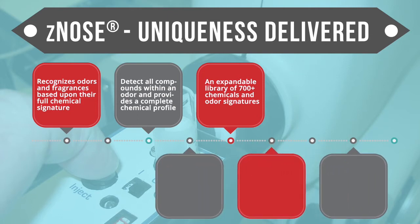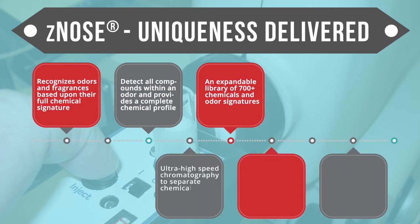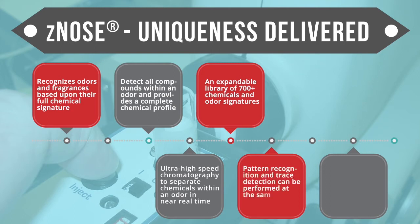With EST-Xenos, using ultra-high-speed chromatography to separate chemicals within an odor in near real-time, pattern recognition and trace detection using virtual chemical sensors can be performed at the same time. Trace detection combined with odor profiling can be an effective method for recognizing the presence of contraband material of all kinds. Finally, it also adapts and learns to recognize the chemical signature of virtually any threat.